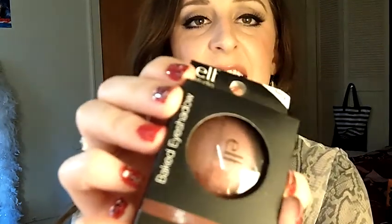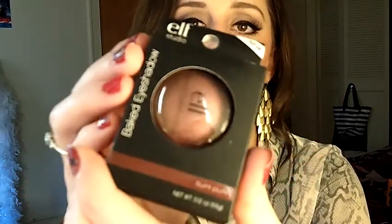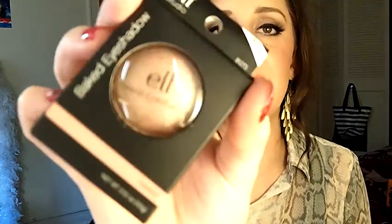I also picked up a couple of beauty items. The first is this ELF baked eyeshadow in the color Burnt Plum — it's a plum color. I've heard these are really pigmented, so I can't wait to do a little eye look with it. I got another color called Toasted — it's a shimmery taupe. Each one was $3 and they're from the ELF Studio line.